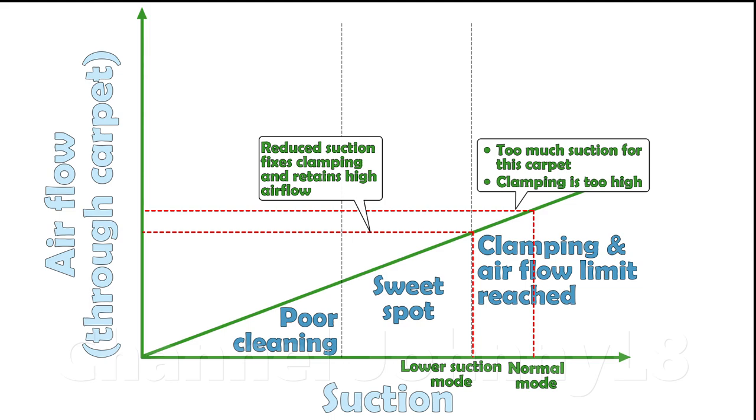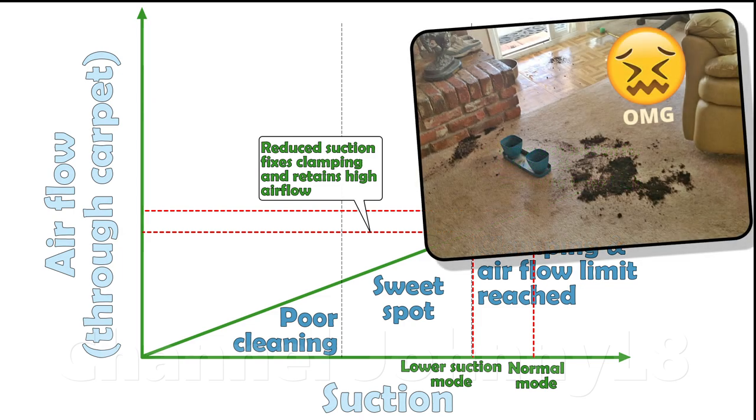The carpet's air resistance is the limiting factor to the air flow and carpet cleaning potential, when you're at the onset of clamping. Excessive clamping is also why max mode is not recommended for typical cleaning, and only intended to clean small, heavy spot messes more quickly.